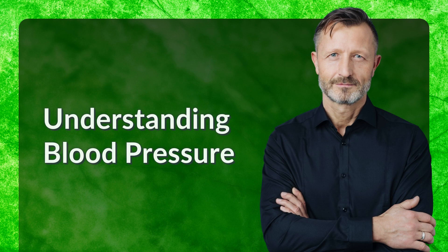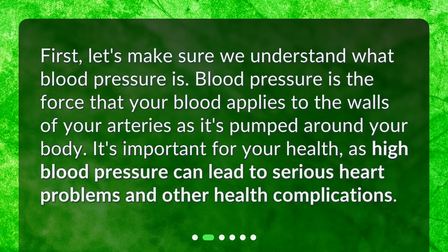Understanding blood pressure. First, let's make sure we understand what blood pressure is. Blood pressure is the force that your blood applies to the walls of your arteries as it's pumped around your body. It's important for your health, as high blood pressure can lead to serious heart problems and other health complications.